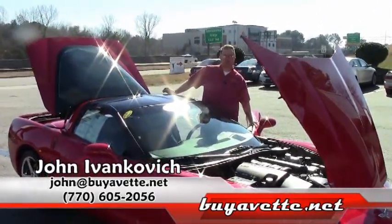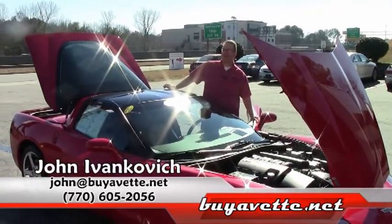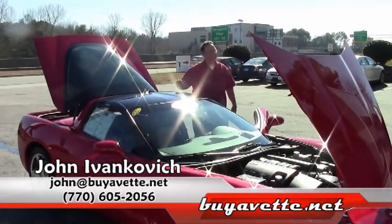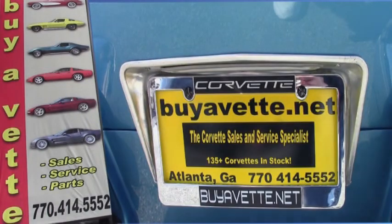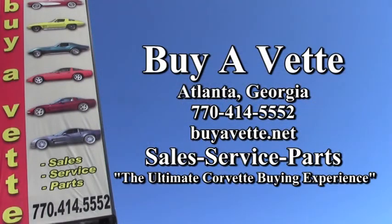We'll talk about this or any of our hundreds of Corvettes we have in stock, getting ready for spring. See you on the road. Thank you.